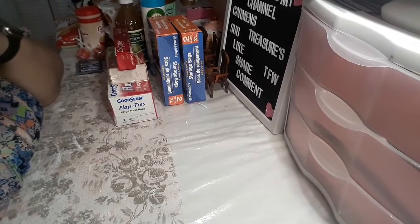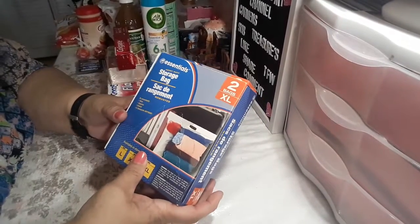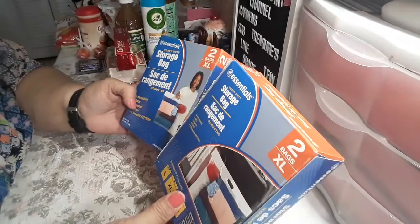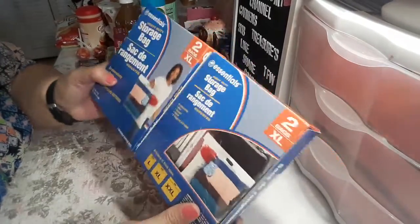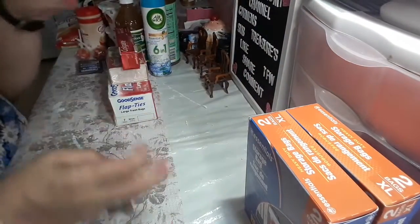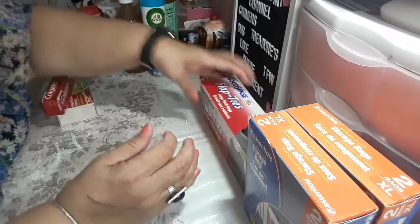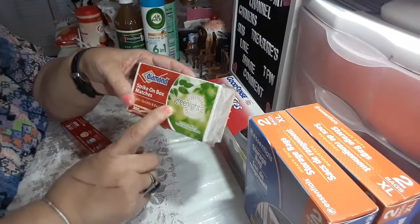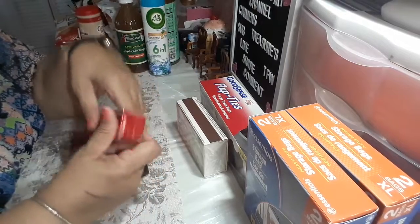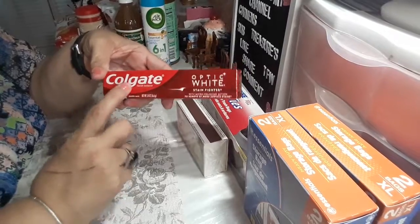The first item I bought at the Dollar Tree were these two bags here. I need them to pack some stuff up, so I picked those up. Then I picked up a bag of large trash bags. I also picked up a box of matches and the Optic White Colgate — I use this and I like it a lot.